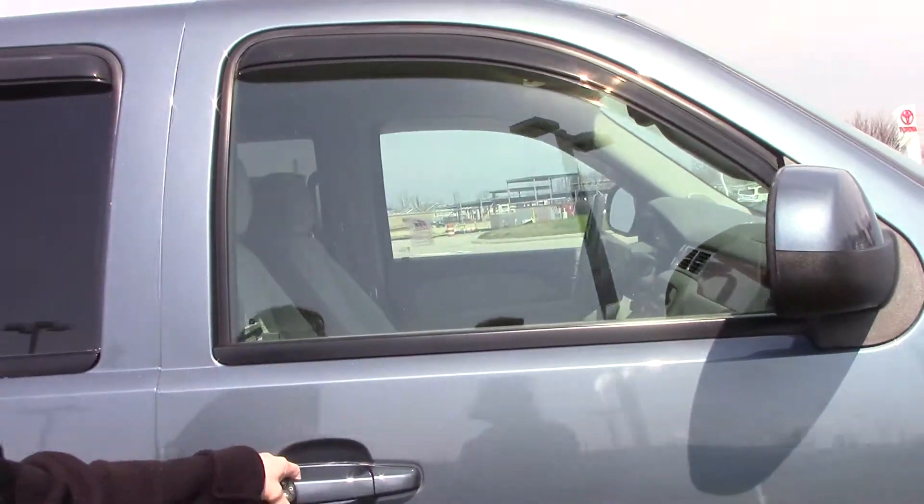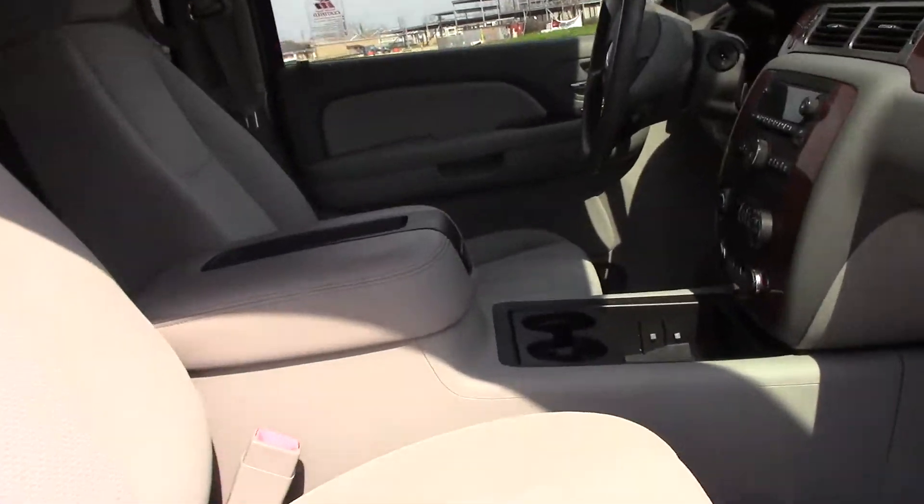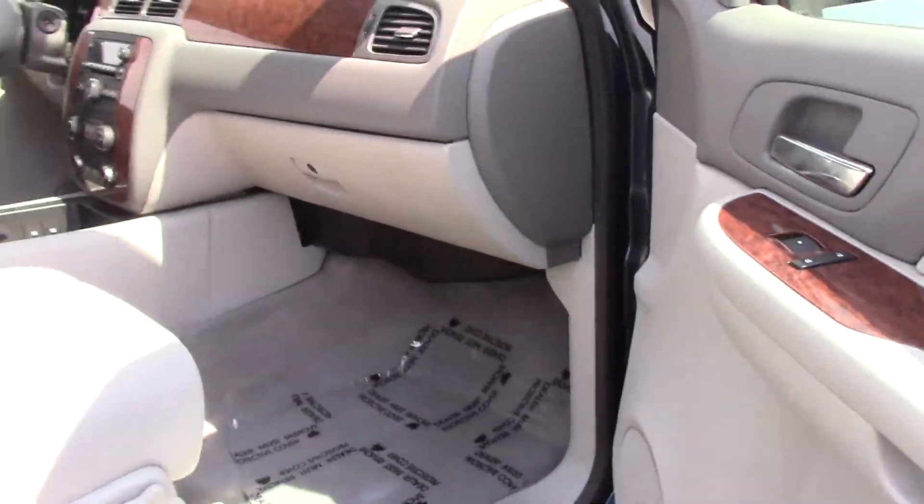It is an LT model. This truck was very well taken care of. As you can see, it's got your wood grain detail.